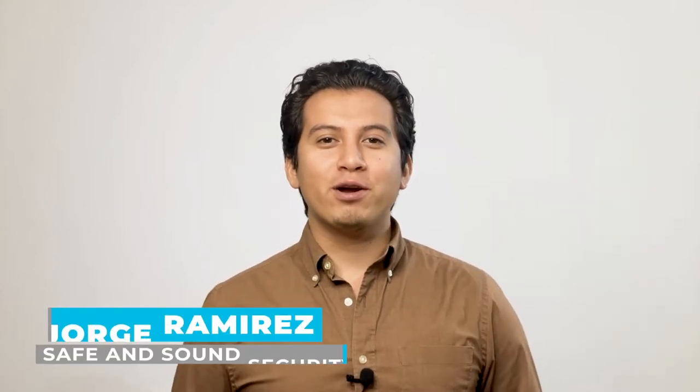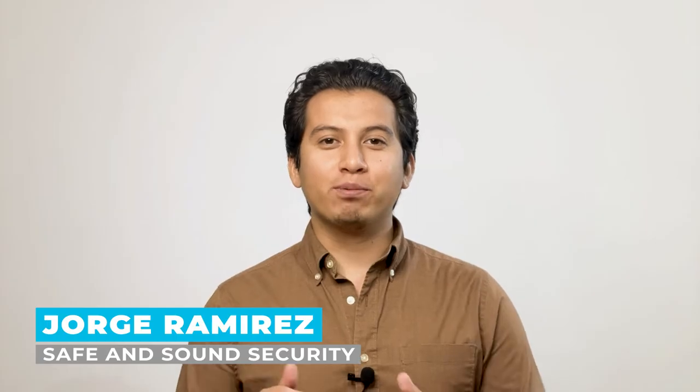Hello, I'm Jorge Ramirez with Safe and Sound Security, the place where professionals turn for all things related to security systems and solutions. In today's video, I'm going to discuss radio frequency jamming and how to combat it to protect your home and property.